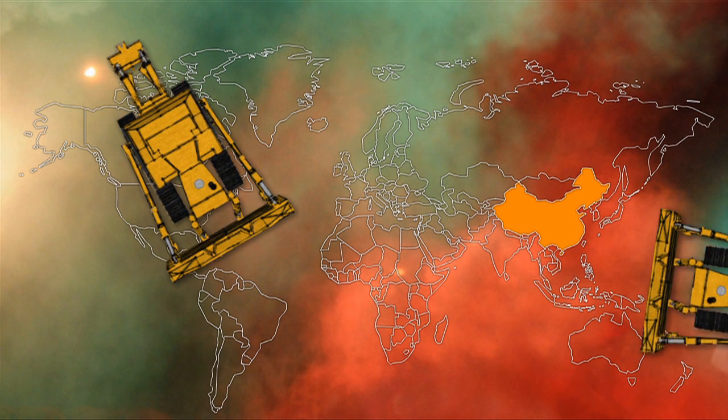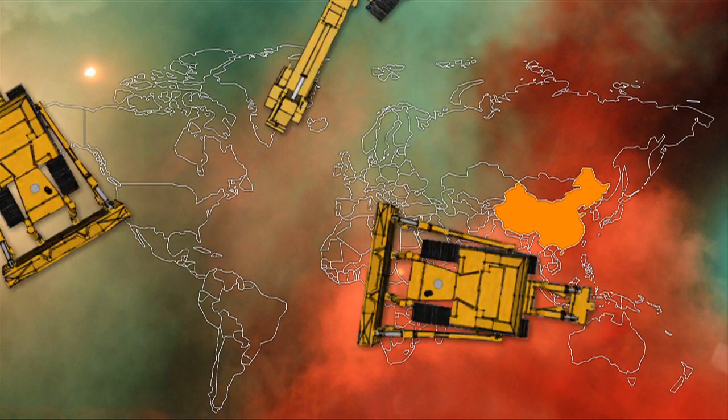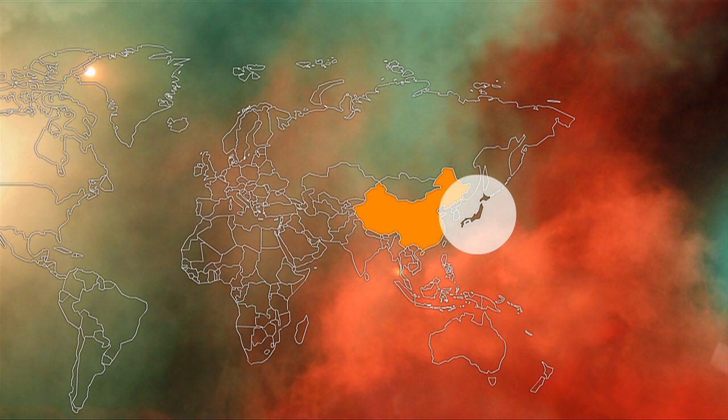However, with growing demand and rising prices, exploitation of new deposits could relaunch production outside of China. For example, Japan recently announced the discovery of vast deposits of rare earths to be found on the seabed between Japan and Hawaii.